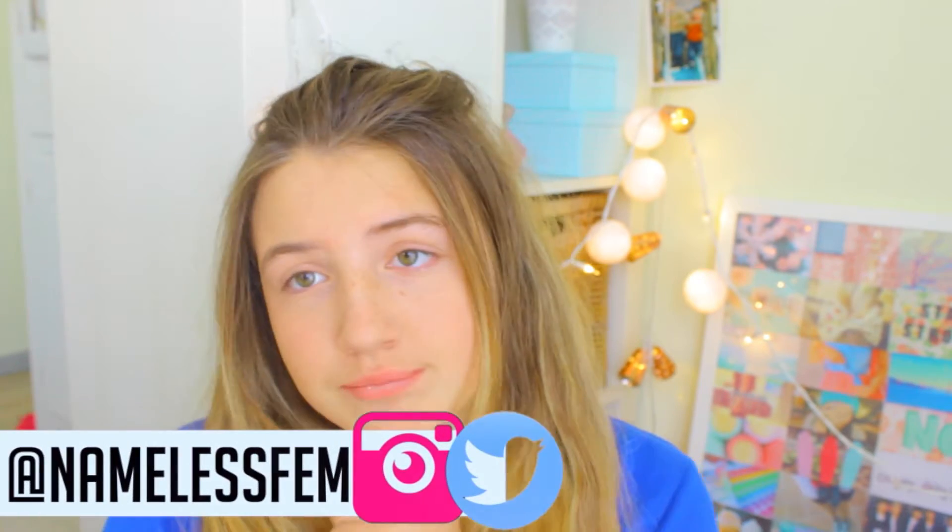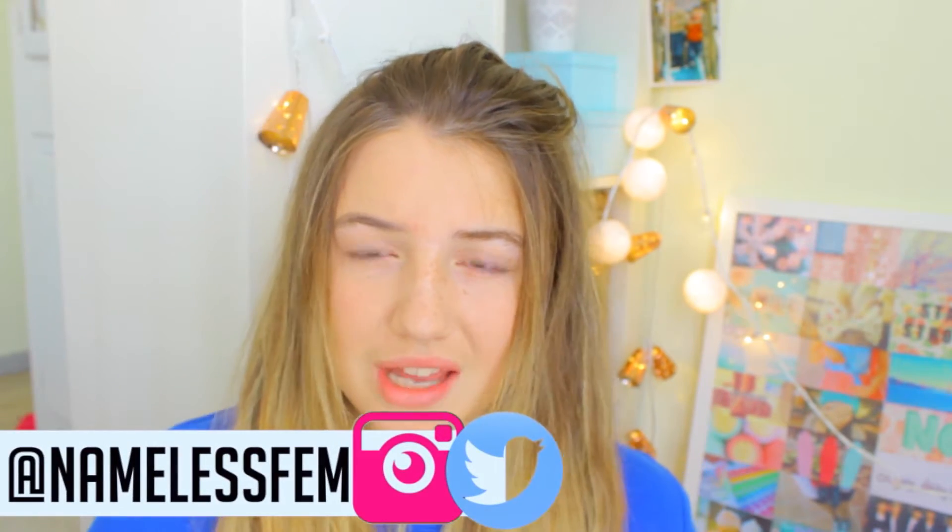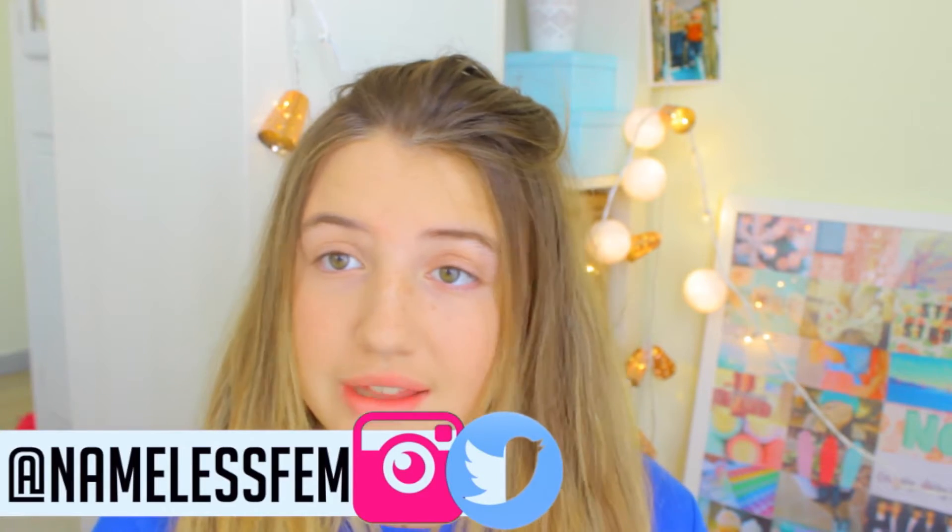Hey guys! So today I'm filming a what's in my purse video. I'm really excited because I love what's in my purse videos — I just love to see what everyone carries around every day. And I think it's pretty interesting. My hair looks kind of crazy right now, my hair didn't want anything today. So this is already a talking video, I'm just gonna get started with the video.